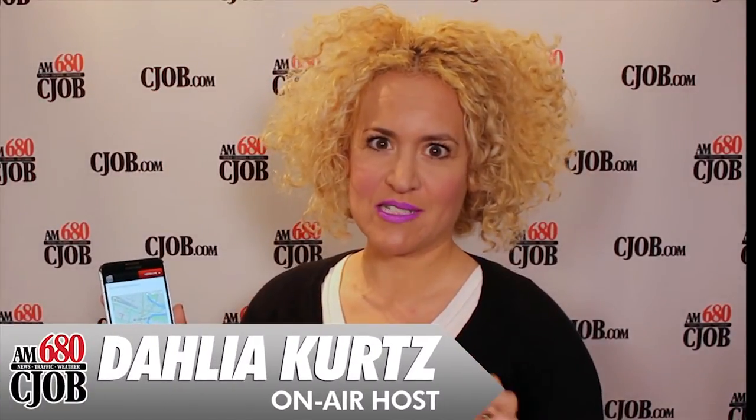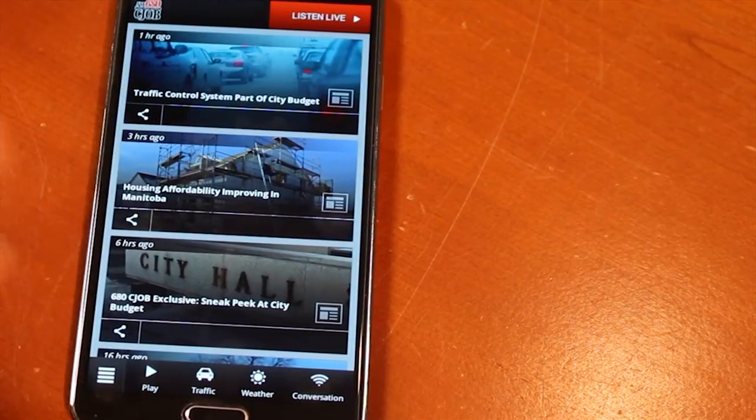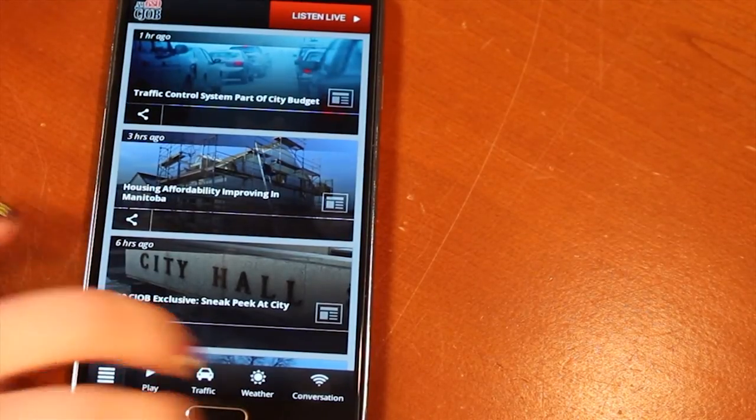On 680CJOB's app, this is a really great feature that you're going to love — especially for the people who used to have to walk to school backwards in the snow without an app — because now you can use an app to get anywhere you want in the city. You're going to see what the traffic is like, so if you're out and about — not while you're driving though — click on the traffic button.